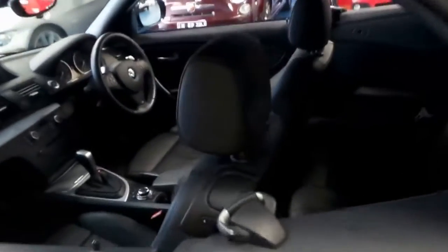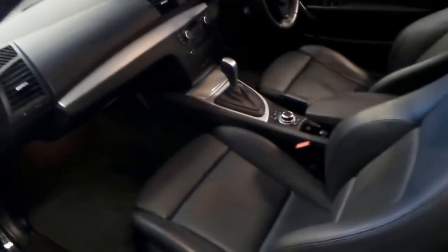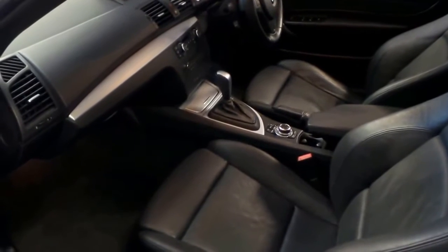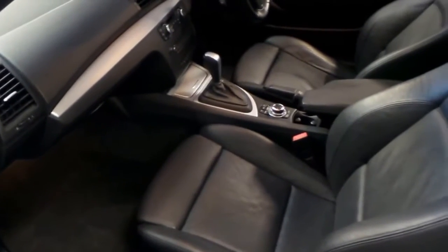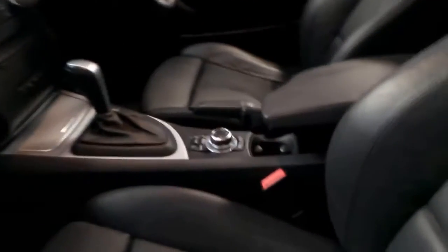It's important to note that it's got a good service history, because with some of these low-kilometre cars, they don't. Because it's done 36,000 kilometres since 2010, a lot of people say, well, if I'm not driving it very much, I'm not going to service it. And as a result, you'll find it's had about two services in the past six years. Whereas this car has been very well serviced.